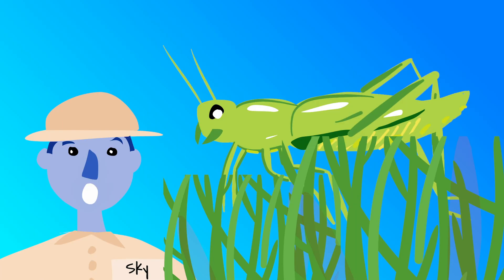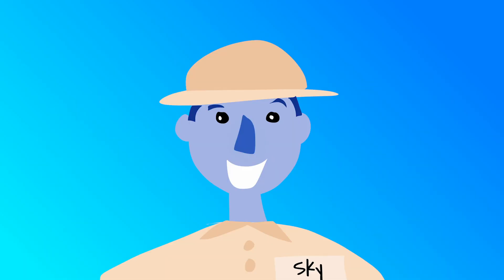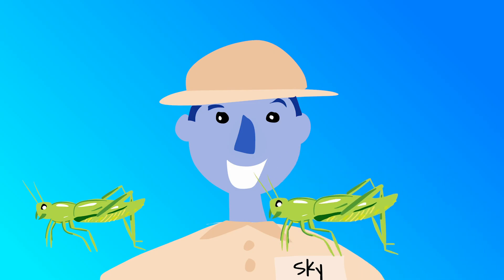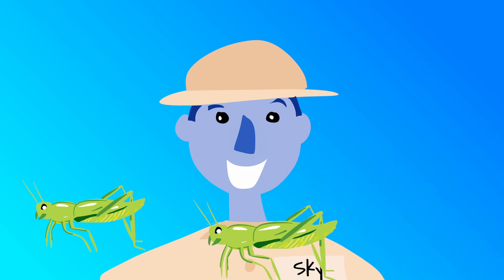Grasshoppers help us by eating the weeds in the garden. Wow, I really enjoyed learning about the grasshopper. Did you? Remember, the next time you're in your garden, try and look for some grasshoppers. Thanks for coming on this adventure with me. I hope to see you soon for some more fun learning. Have an awesome day.